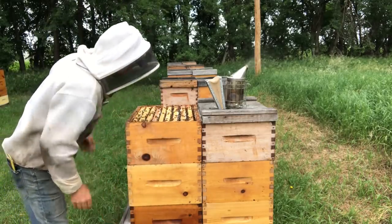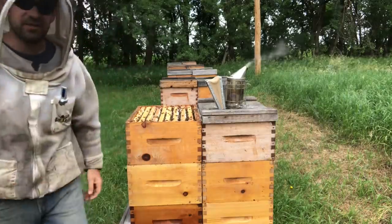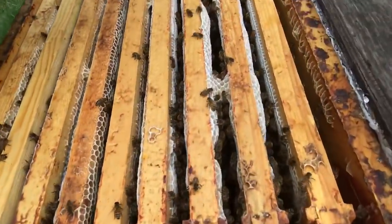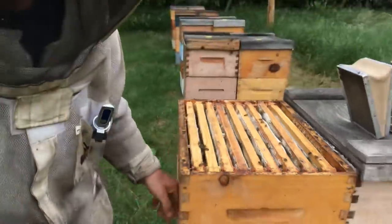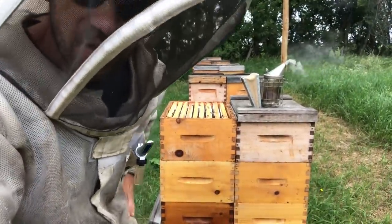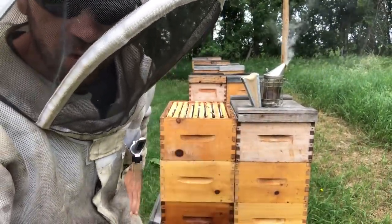Well, that's a beautiful sight. The girls have cappings right down from the top. From what I was doing today in the other yards, that demands at least two boxes.